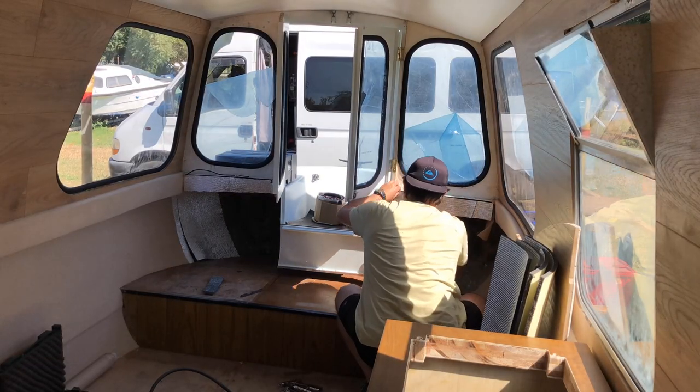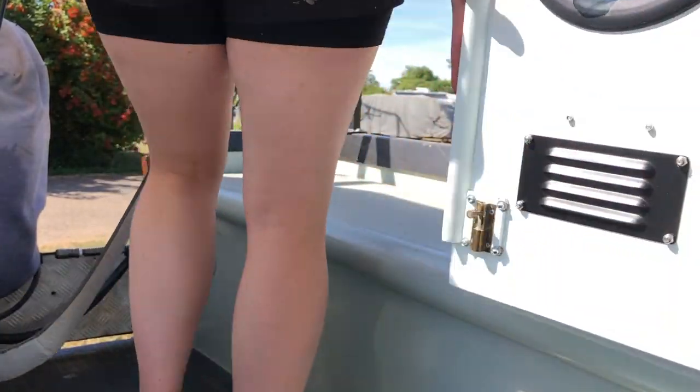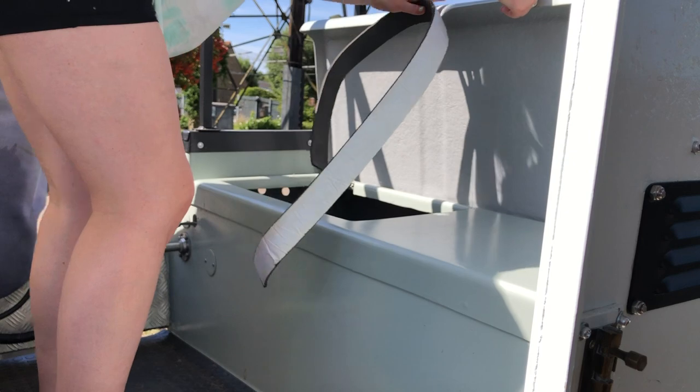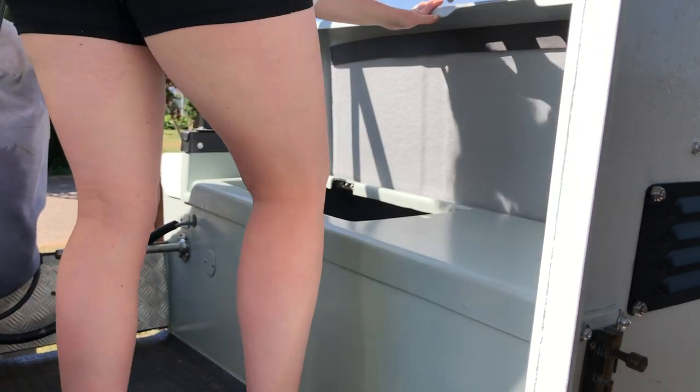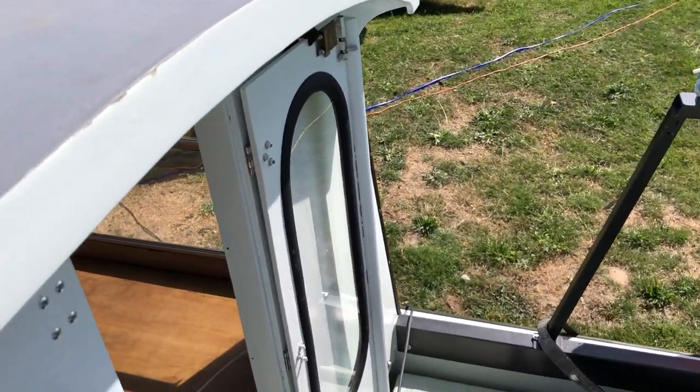Now I hope you laughed or at least cracked a smile — I do love a pun if you've not noticed by now. Are we at the beach? No, we're at the boat.